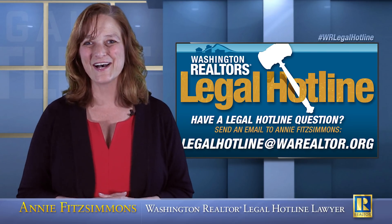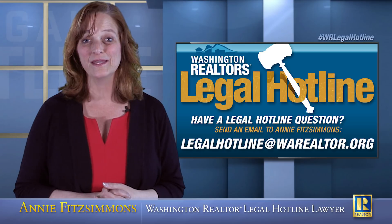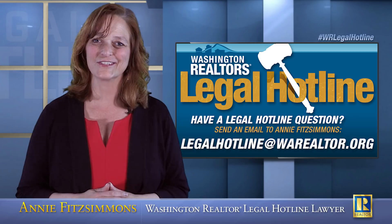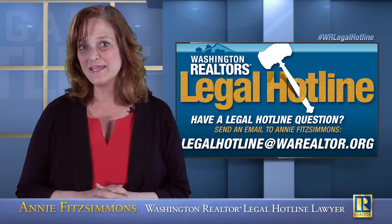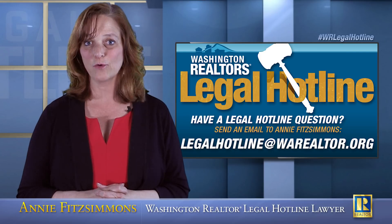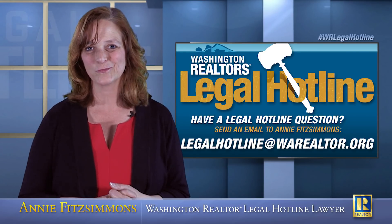If you have questions on this topic or any other, please send an email to me. Also remember, you need to talk to your title officer. My email address is legalhotline@warealtor.org. Thank you for being a Washington Realtors member.